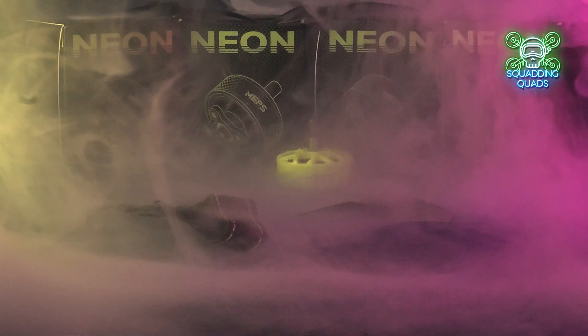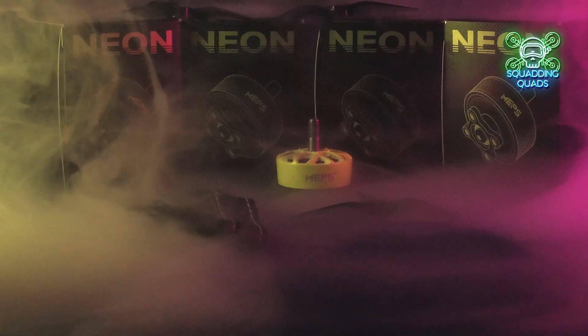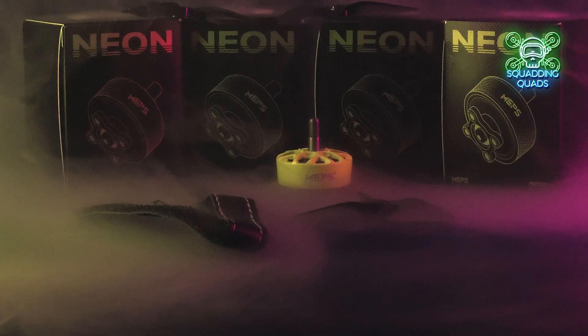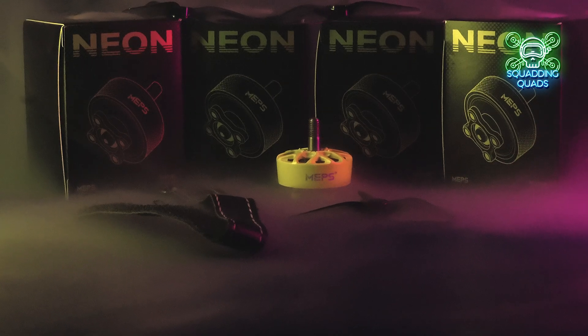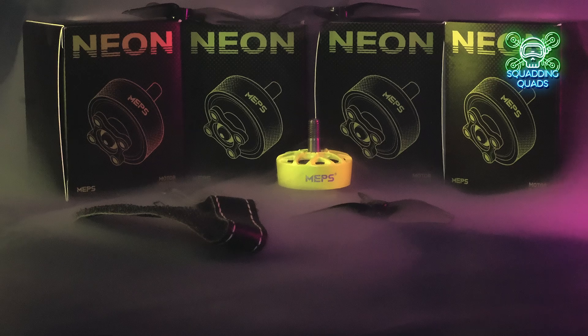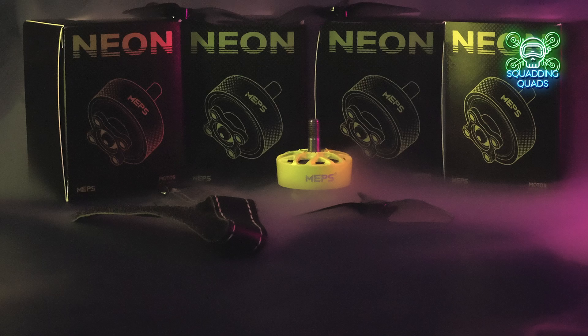Welcome back to another review video. Today we are looking at the MEPS Neon 2207 motors, although we're looking at the MEPS Neon motors in more general terms. We have a specific review of the 2207 1950KV here on the channel today. These motors come in various sizes from 2207 to 2306, 2505.5, and 2203.5, and they range from $9.99 to $17.90 for the 2505.5.